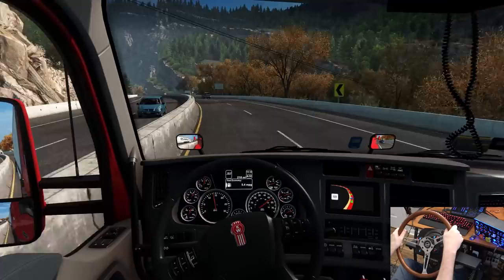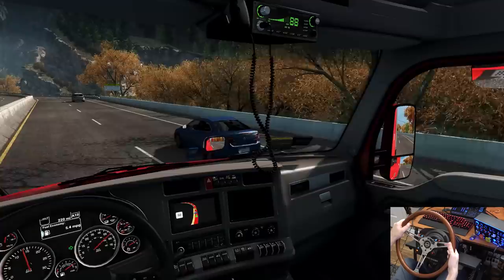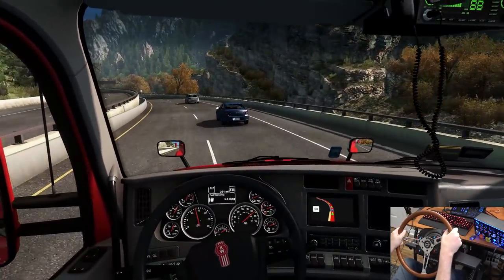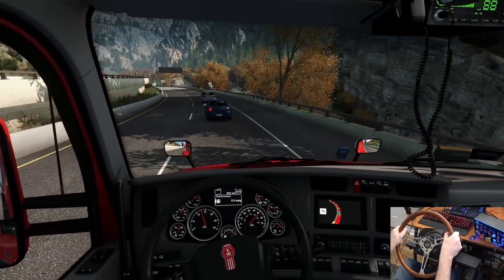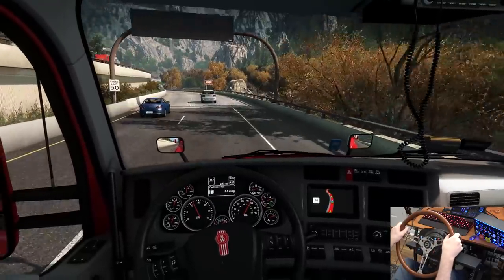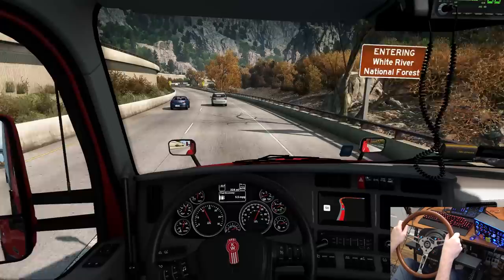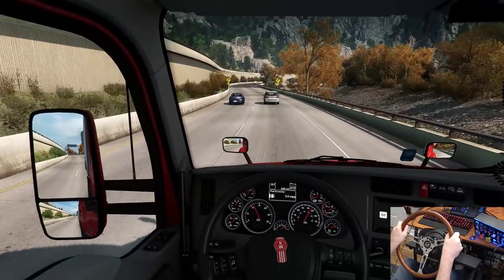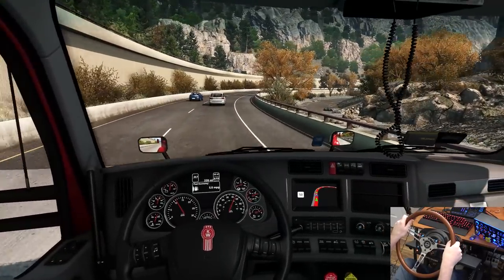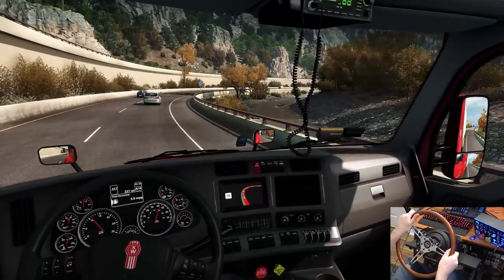We'll hang out in the left lane for now but we're going through a mountain pass — I'd rather be in the right lane. Trying to get all the speed I can because we're going uphill. Speed limit's 50 through here. This ReShade man — this just looks real. This is the most realistic I've ever seen American Truck Simulator. It's just absolutely amazing.